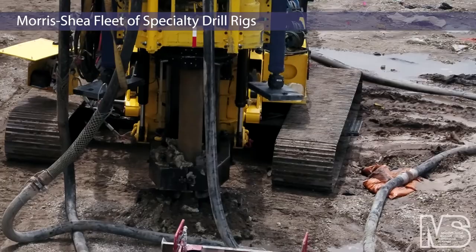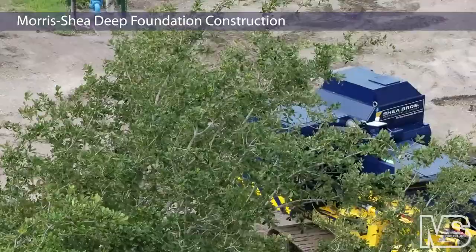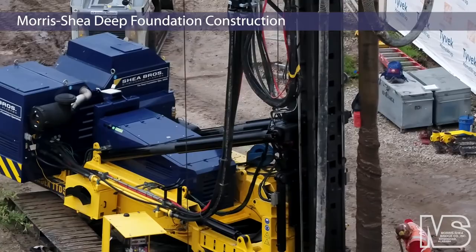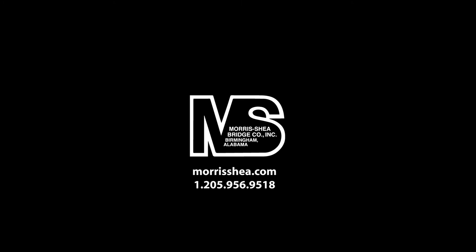We offer a wide range of systems that build design efficiencies and construction savings into your foundation project. Contact us today about innovative deep foundation applications for critical geotechnical projects throughout North America and beyond.